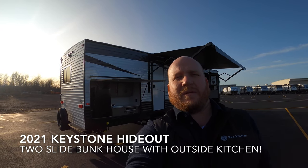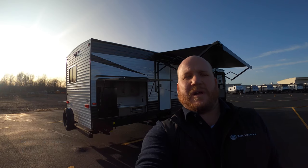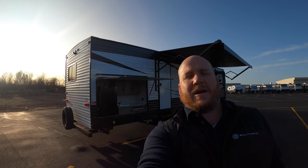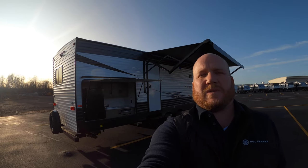Hey guys, how's it going? Kyle Dittman here with Bullion RV in Duluth, Minnesota. Today I have for you a 318BR — it's a Hideout from Keystone, a 2021 brand new. We're filling up all the empty spots in the lot, so come down and check it out. We'll get you around the outside and take you on the inside.